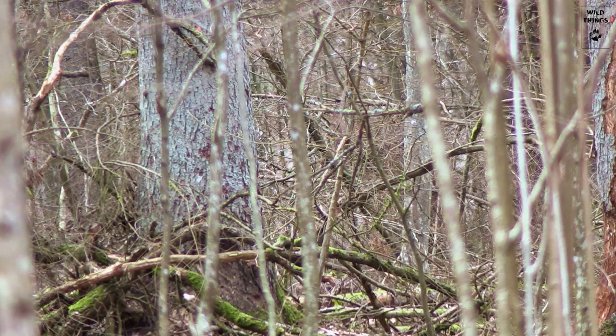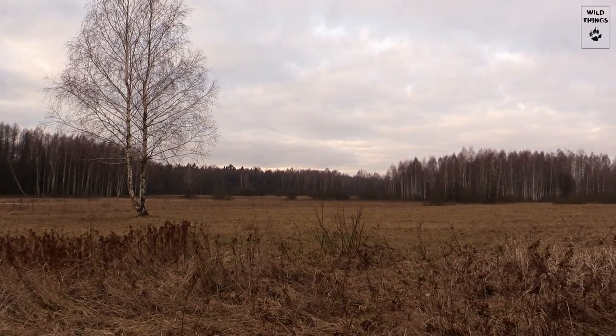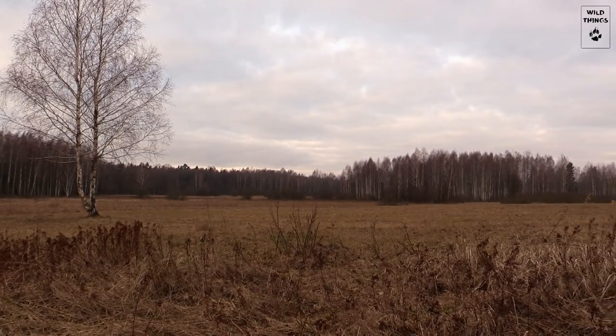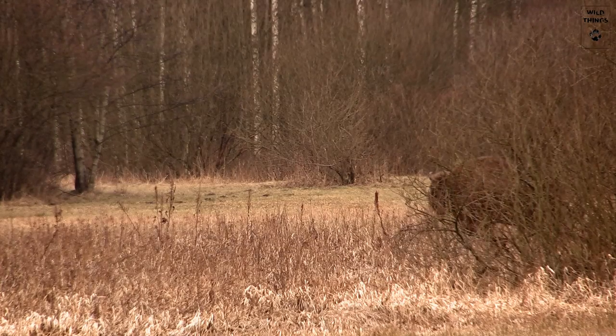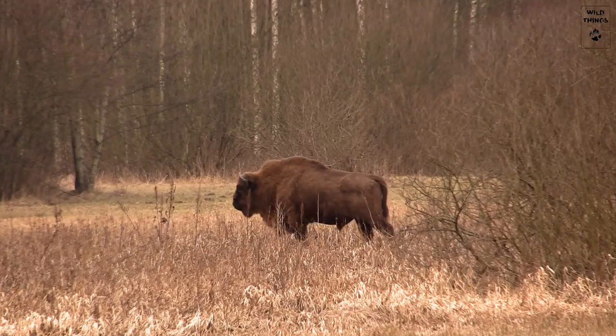And here's the one responsible for that — the true king of Białowieża forest: the European bison, or wisent. This herd is on its way to the nearby grasslands that are not yet covered in snow.